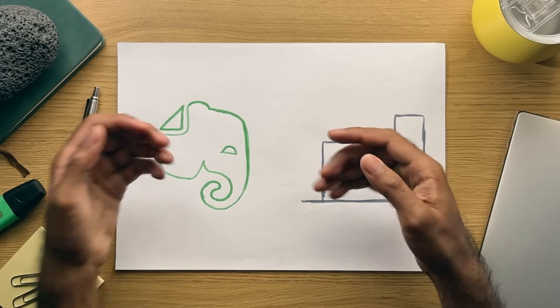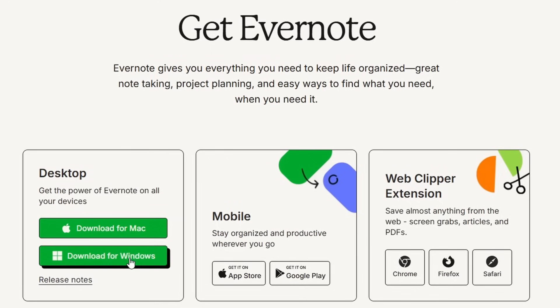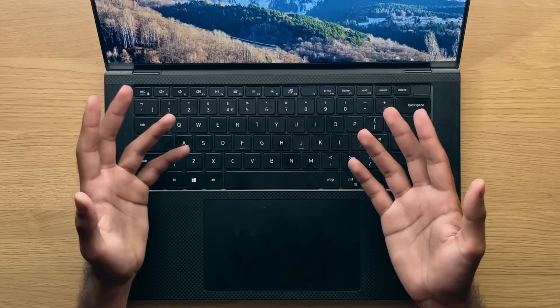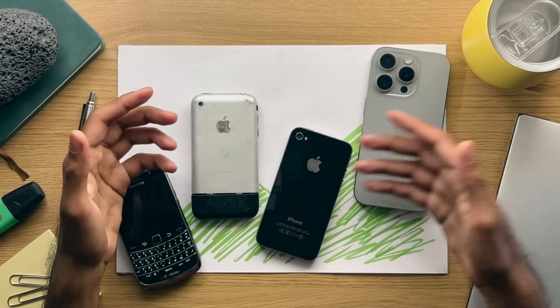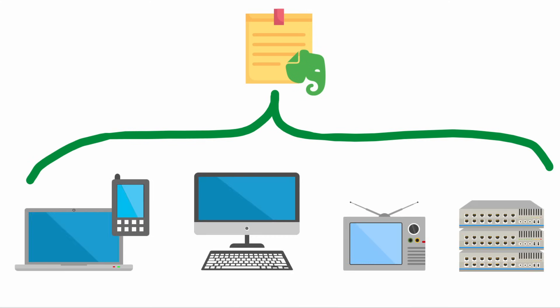First of all, Evernote was super cross-platform then and still is now, being accessible on Windows, macOS, iOS, Android, and even via the web. During the time when smartphones were beginning to get popular, the ability to take notes on your phone and have them seamlessly sync and be available across your other devices was definitely a very powerful and unique feature.